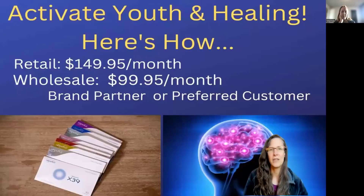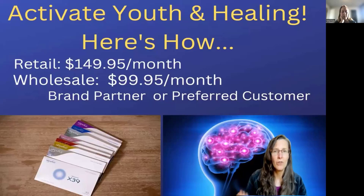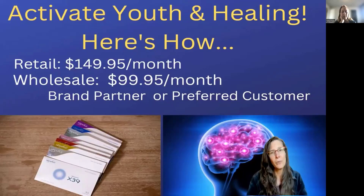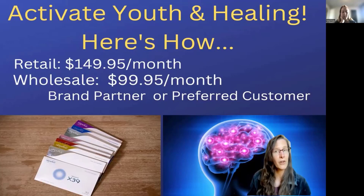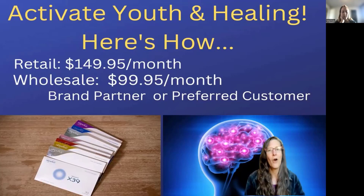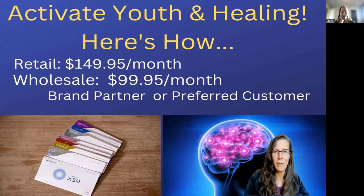So how can you turn on those stem cells, activate your body's own stem cells, activate youth and healing? As a retail customer, the cost is $149.95 a month with a money-back guarantee and no subscription. I usually suggest people get wholesale pricing at $99.95 a month — less than a cup of coffee at Starbucks. You can become a brand partner, share this information with others, and actually earn commissions. Or you can be a preferred customer — a one-time fee of $19.95 gets you samples, wholesale pricing, and after six months, a free sleeve. There's a monthly subscription but no long-term commitment.